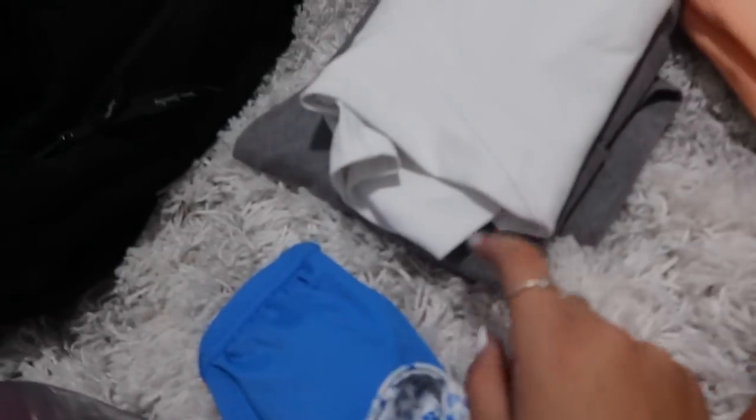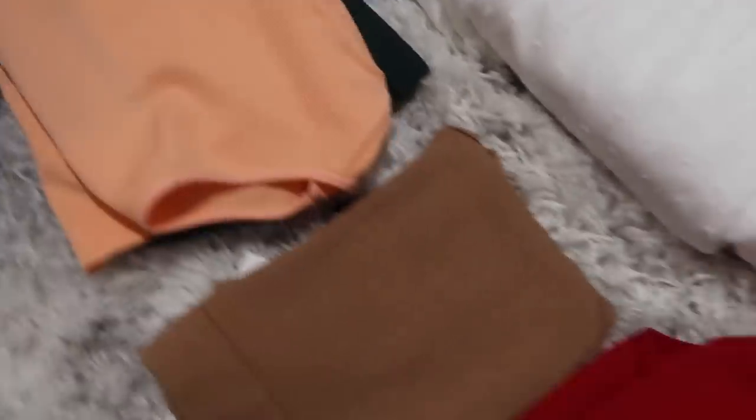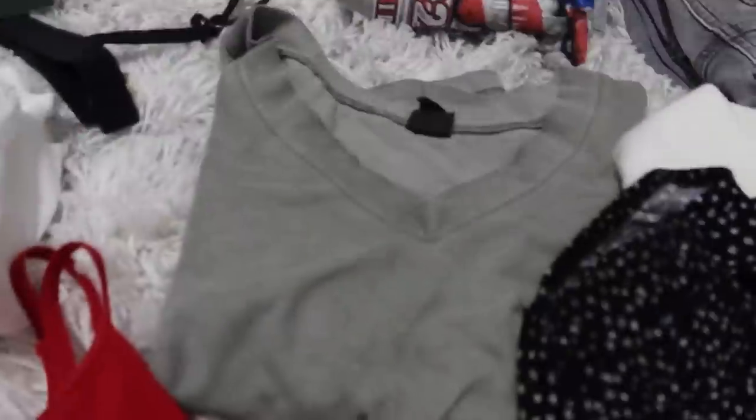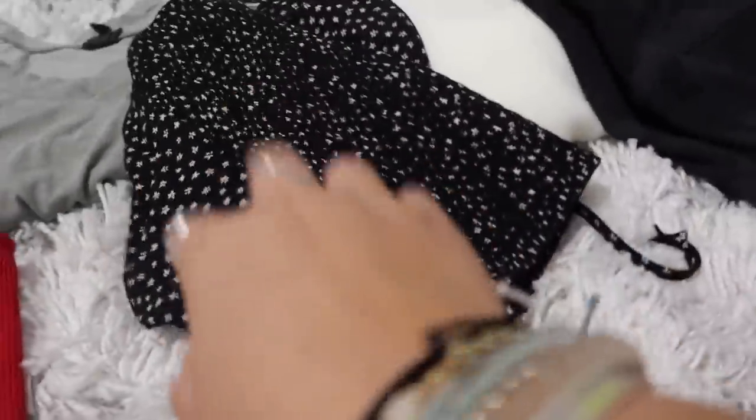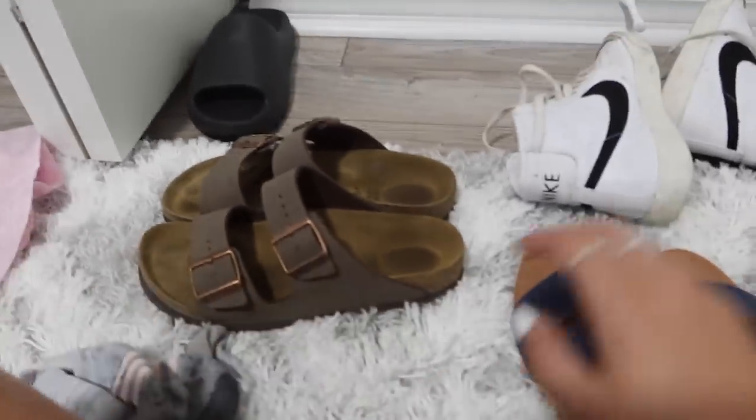I just went through everything and folded it. My first outfit is gray flare leggings with a white Align shirt. Then there's an orange Garage shirt, a green Garage shirt, a brown Urban tank top, a red tank top, my dress, and a shirt-and-shorts outfit. A pajama shirt, a white sweater, a pink skirt, and a bunch of jean shorts. I'm bringing three pairs of shoes plus slippers. All my bathing suits are right there. The backpack has all my makeup already packed, plus my marshmallow and two extra shirts.